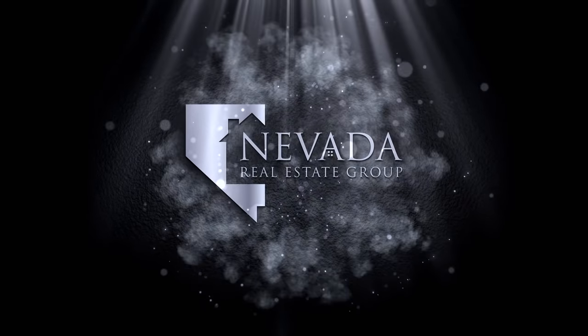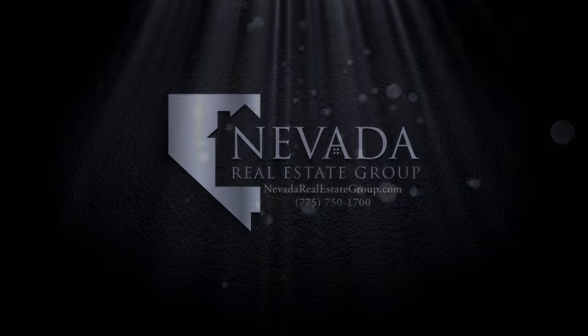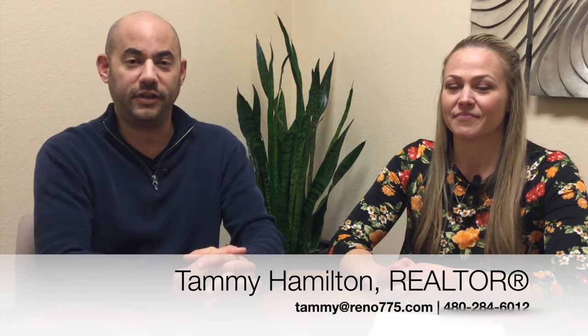Hi everybody, I'm Phillip Goodman. I'm Tammy Hamilton. And this is the Reno Real Estate Market Report for December 2018. Today we're going to take a look at the real estate market activity for Reno for December 2018, compare some of that to December of 2017, and we'll also take a look at a stunning featured property up in the Northwest Somerset area.